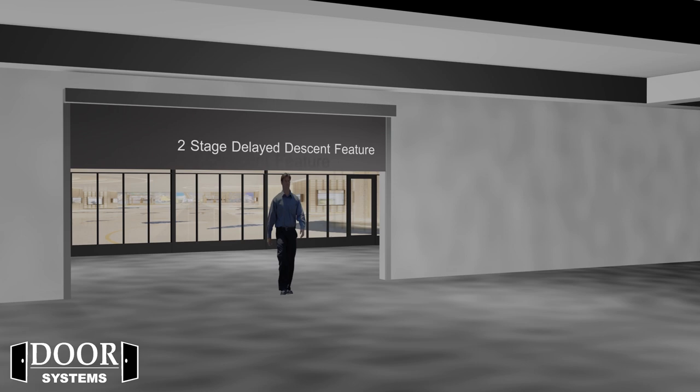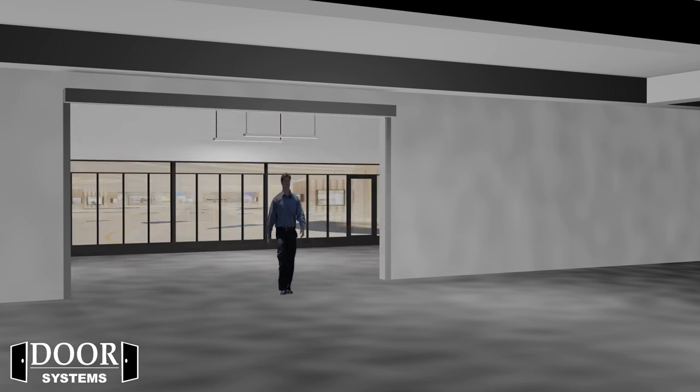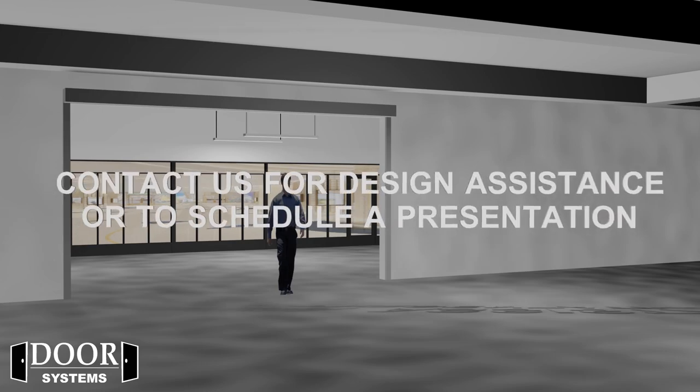Don't let antiquated technology limit your building designs. The future of fire doors has arrived, and the choice is clear. The DSI HS10B Host Stream Rated Smoke and Fire Curtain is the best option for protecting your fire-rated opening. Contact Door Systems for design assistance or to schedule a presentation.